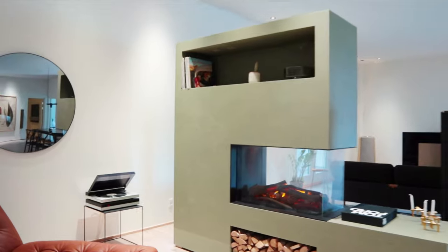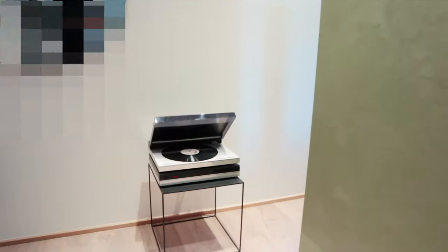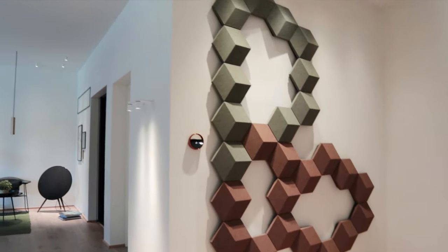Hidden away in a corner of Bang & Olufsen's factory in Struer in Denmark is a suite of rooms known as the B&O Home. This is a showcase of what Bang & Olufsen do when their products are combined with the very best home automation systems.